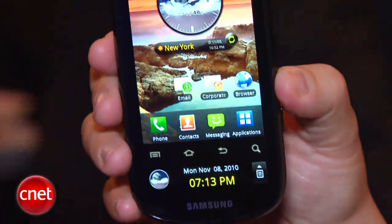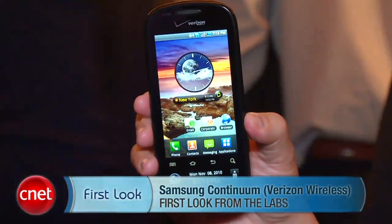The Samsung Continuum will be available for pre-order on November 11th and in stores on November 18th. The cost is $199.99 with a two-year contract and after a $100 mail-in rebate. I'm Bonnie Chan, and this has been your first look at the Samsung Continuum for Verizon.